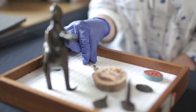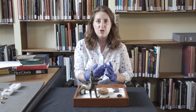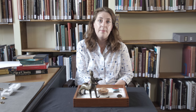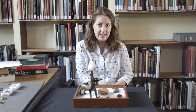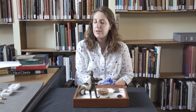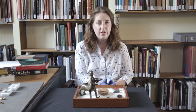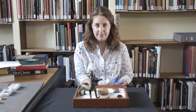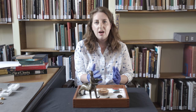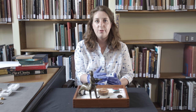Unicorns in bestiaries are described as horse-like beasts with a straight horn coming out of their head. Pliny the Elder wrote that unicorns were impossible to catch, and the medieval tradition said the way to catch one is to put a virgin maiden in the path of the unicorn. No other hunter is able to catch or kill them, but the maiden has the ability to tame the unicorn — it will lie down on her lap and fall asleep.